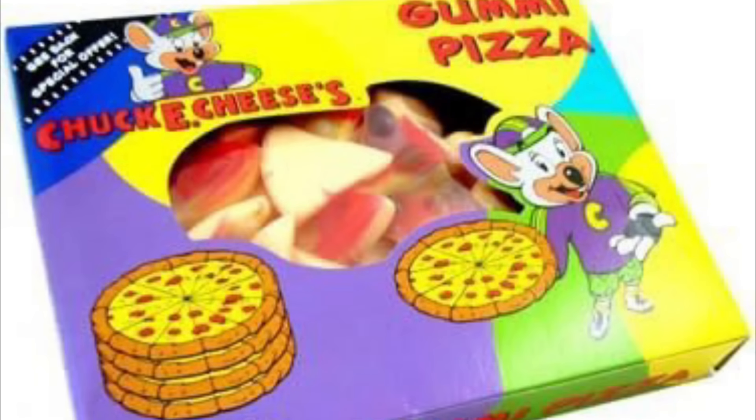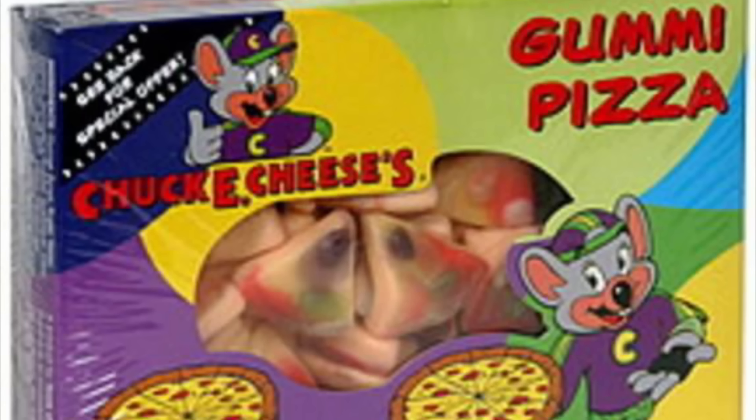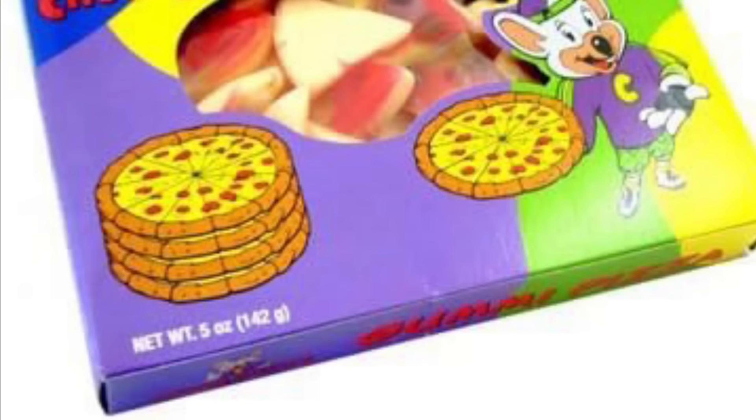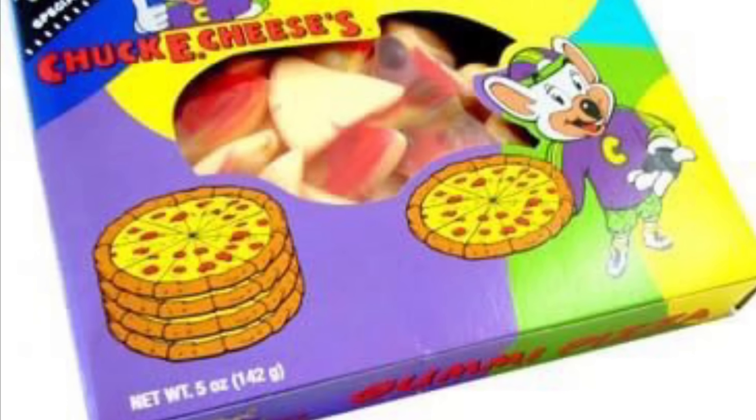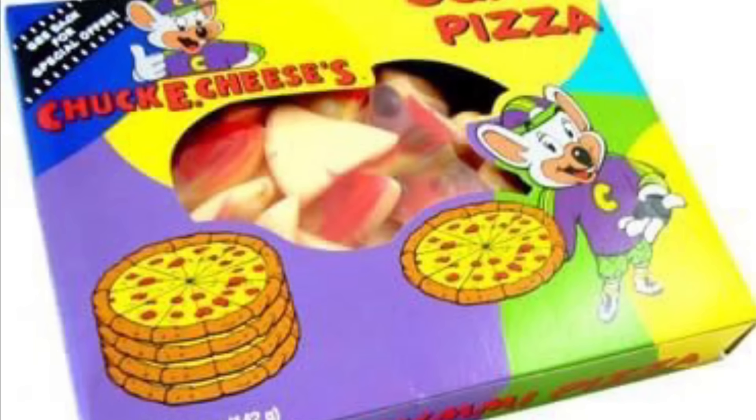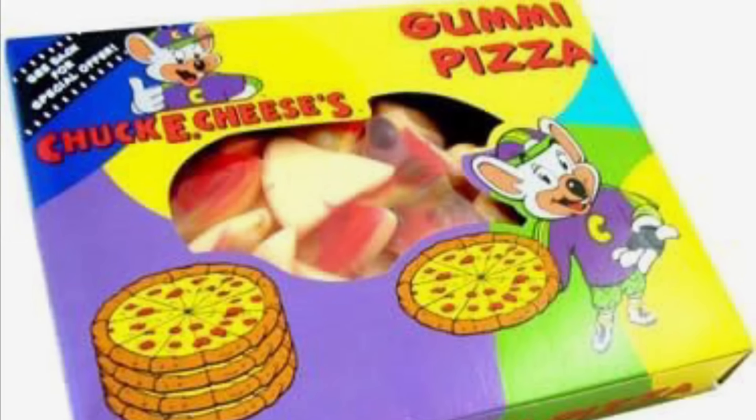Also around this time period, Chuck E. Cheese decided to release their own pizza gummies. While most photos show them in boxes, it seems like they could also be purchased in a bag version. The packaging had a lot in common with the fries I showed earlier, featuring the 2004 Chuck E. Cheese logo with Avenger Chuck E. on the front — except this time, he's holding a pizza. While the pizza gummies and snack fries were discontinued probably around the late 2000s, we're not done with Avenger food items, so let's move on.